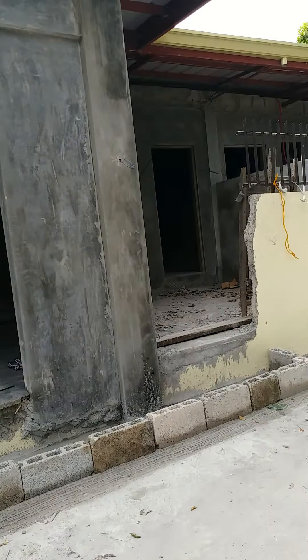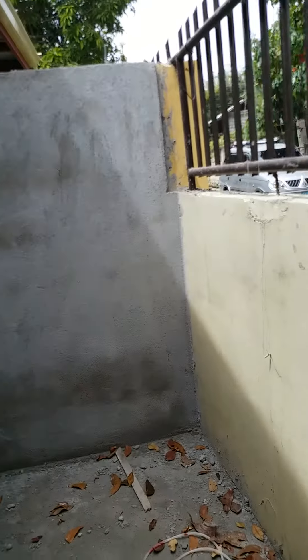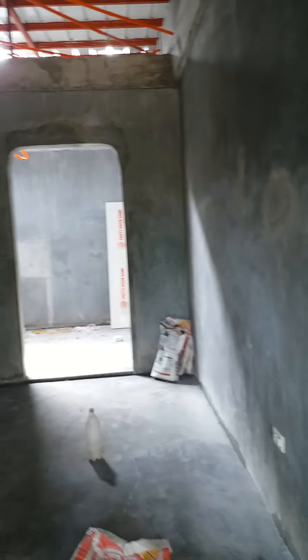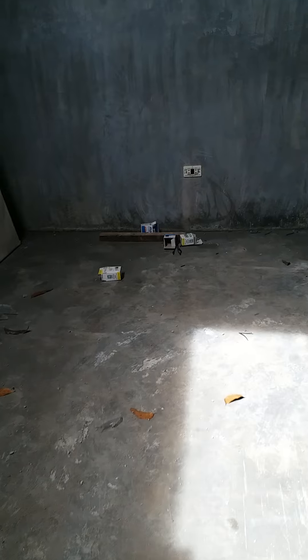This one — the first door — already finished the palitada. This is the front. Only the ceiling is still not finished; they will continue tomorrow. This is the kitchen here. They still haven't begun putting the tiles, but the other side at the second door already has the tiles finished.